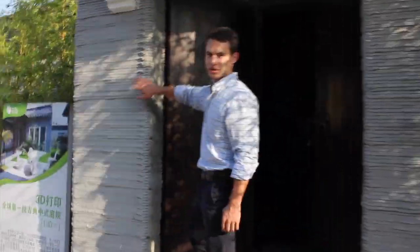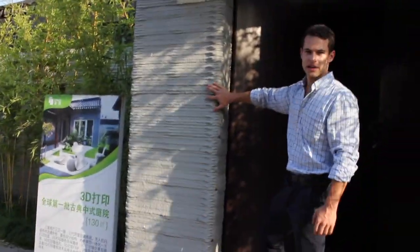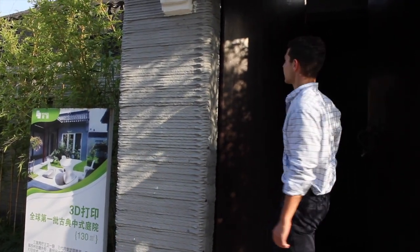As we walk through the doors, you can see the layering on the outside demonstrates that it's 3D printed, and this continues along the interior.